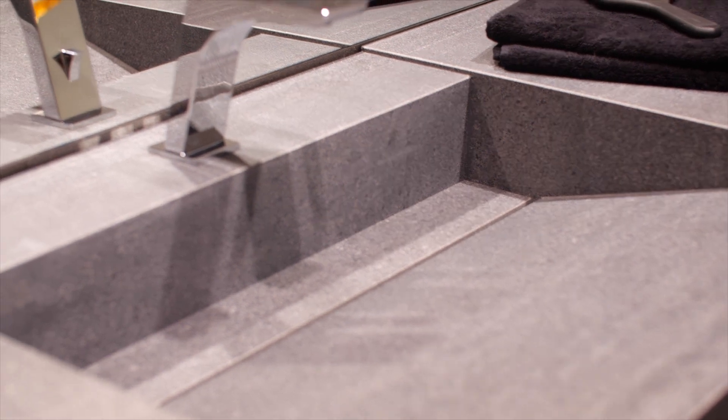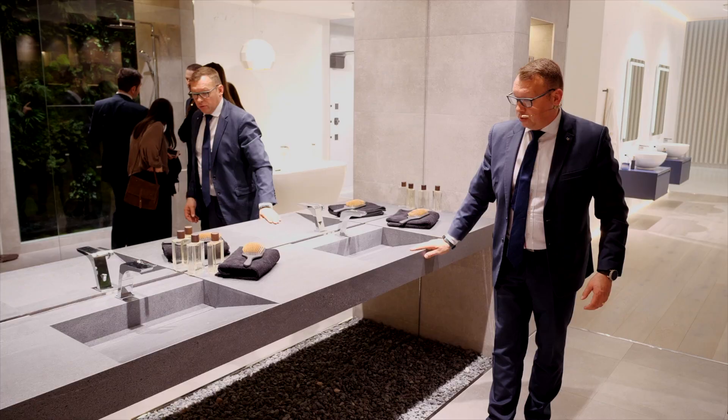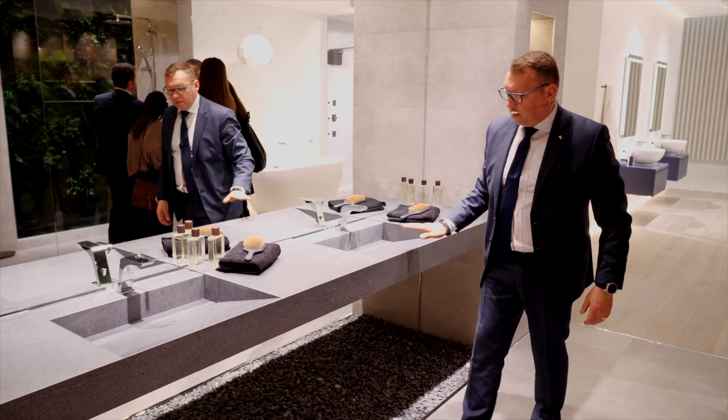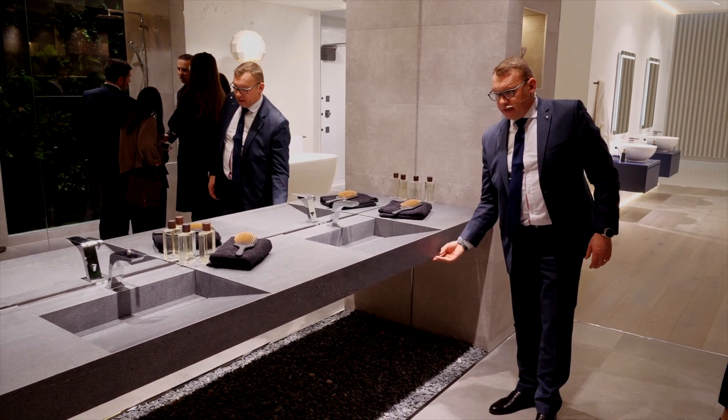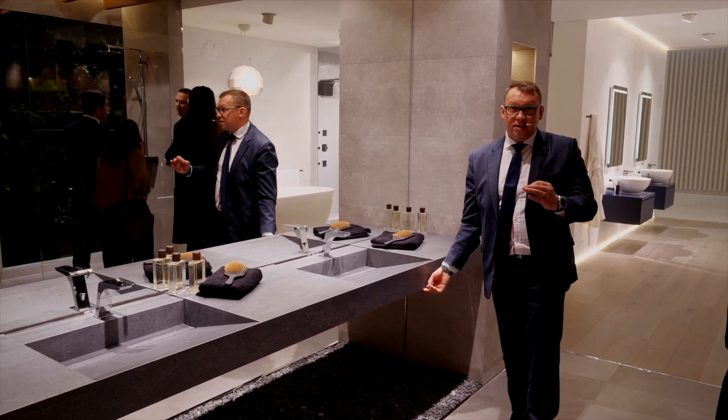Также в коллекцию OXO добавляются новые смесители. Появятся новые раковины из керамогранита фабрики Urbatec толщиной 12 миллиметров.